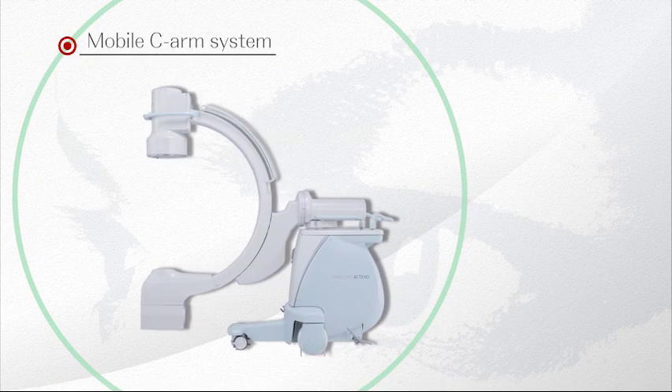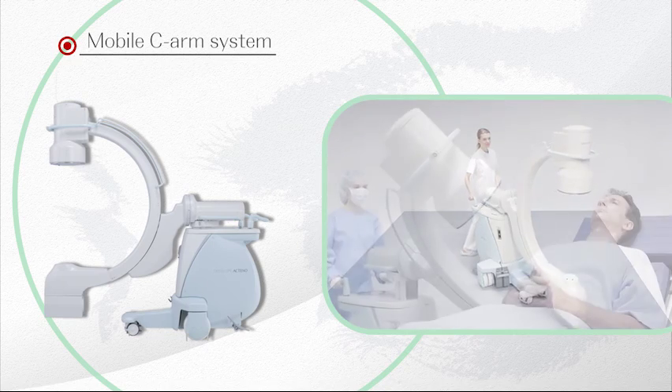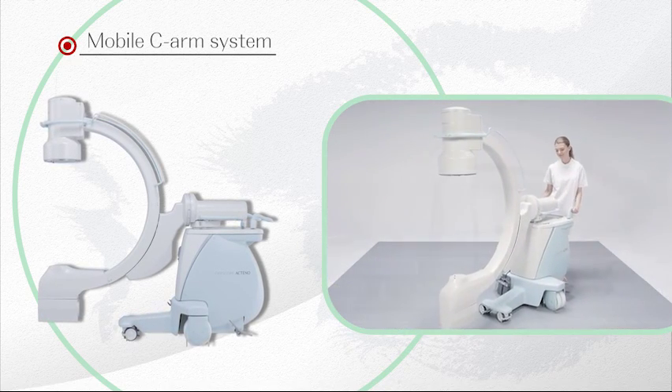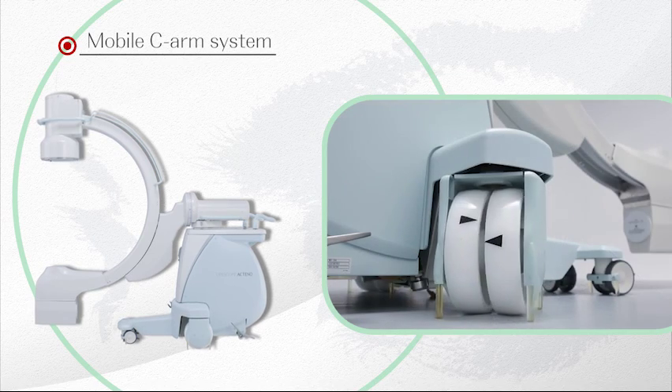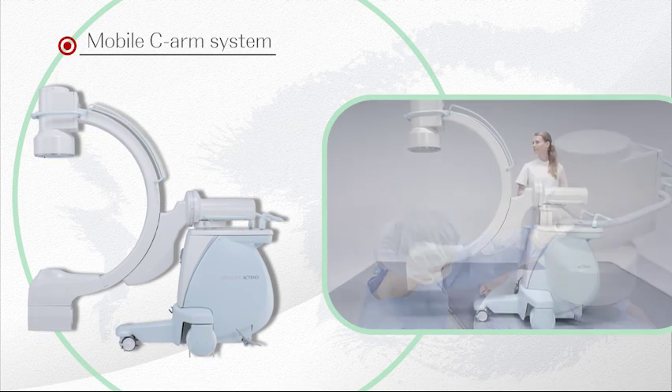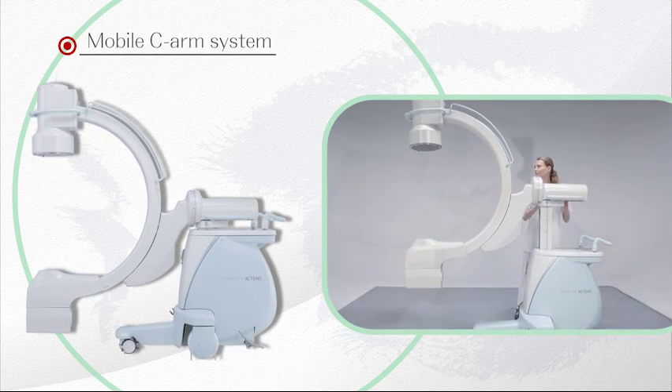Our mobile C-Arm imaging systems will support your surgery, providing excellent operability and image quality. The well-counterbalanced C-Arm can be positioned quickly and easily, while our unique cable-less C-Arm system structure will help you keep the system clean.